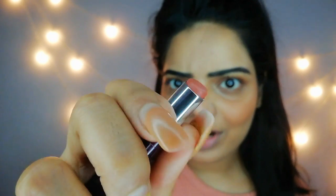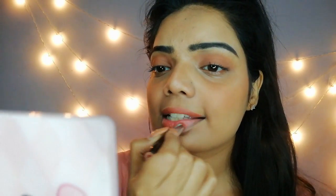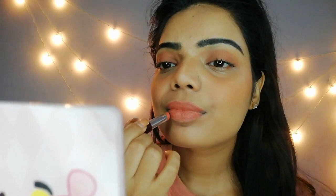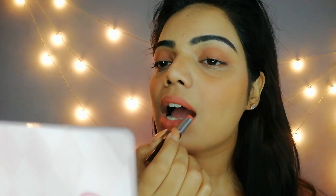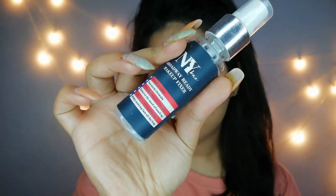Now I'm going to apply my favorite nude lipstick. This is from Incolor and I just love this shade — it's so good and totally matte. In the end, I'm going to apply this makeup fixer from NY Bae. This is a must because it's going to make your makeup last longer.